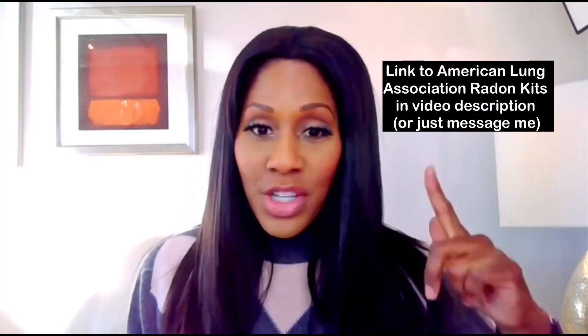You can learn more about radon and get information there. This is super important — check your home for radon and understand it could be damaging to your lung health. I'm linking a video I did on seven ways to protect your lungs — it's the full version of this video.